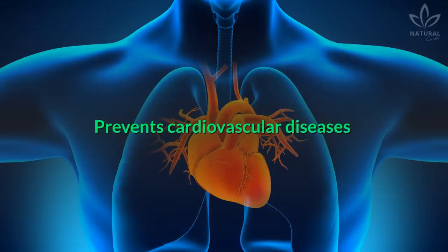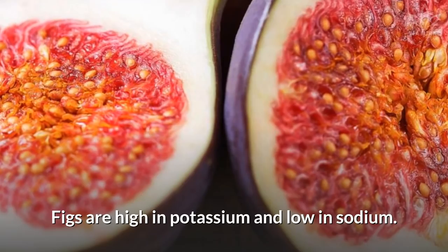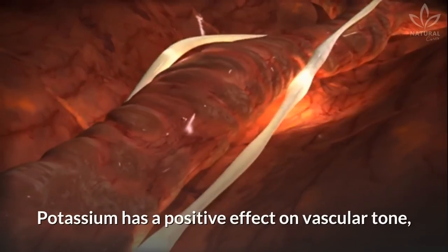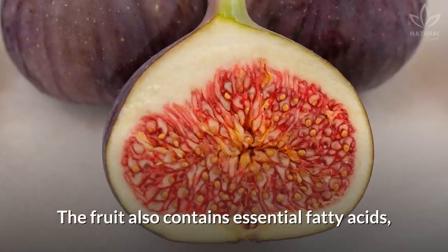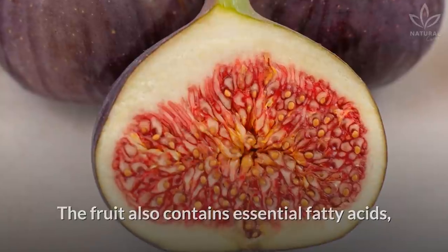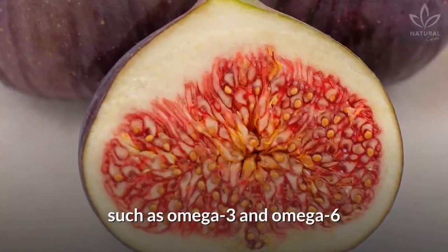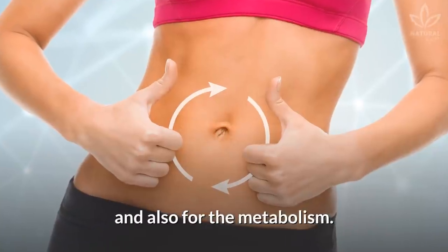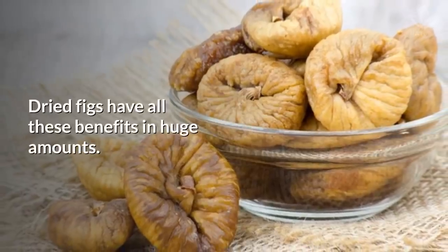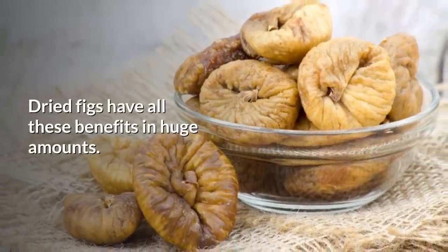Prevents cardiovascular diseases. Figs are high in potassium and low in sodium. Potassium has a positive effect on vascular tone, contributing to reduced blood pressure. The fruit also contains essential fatty acids, such as omega-3 and omega-6, that are necessary for brain and heart function and also for the metabolism. Dried figs have all these benefits in huge amounts.